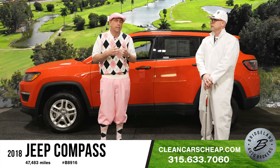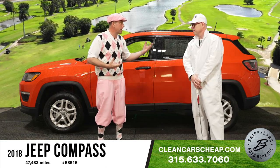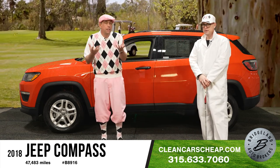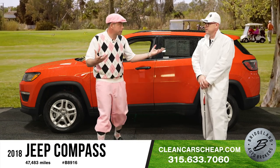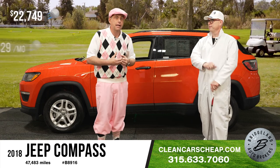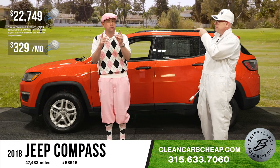We do customize vehicles for people quite often. You can come into our store, pick any of our inventory, and choose whether to add wheels, rain guards, or even leather seats — we can go that far. From our 500-plus car inventory, limited only by your imagination, $22,749 puts this in your driveway — or an easy monthly payment of $329 a month. Near the cost of a cell phone bill.